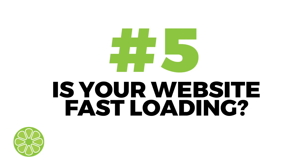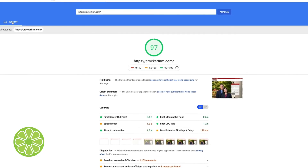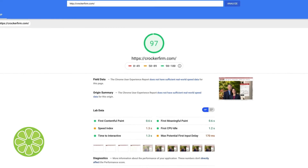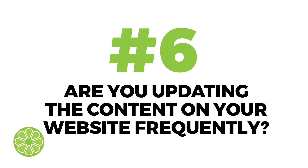The fifth must-have — is your website fast loading? A fast loading website can drastically decrease bounce rate and increase a user's time on page. Google's PageSpeed Insights and GTmetrix are great free online speed test tools that can help you learn what you need to do to increase the load speed of your website.